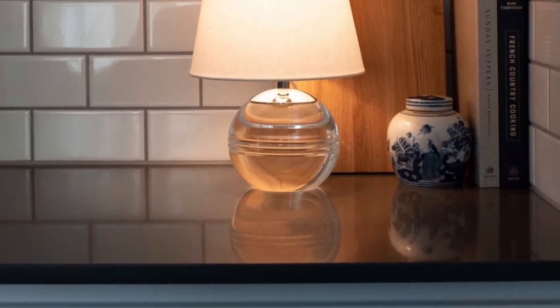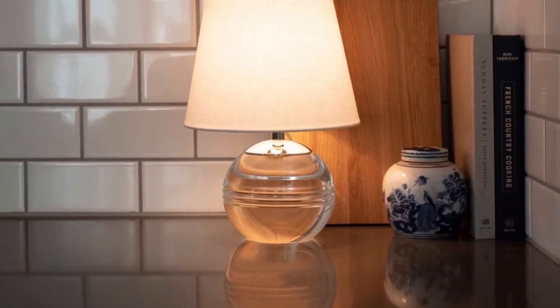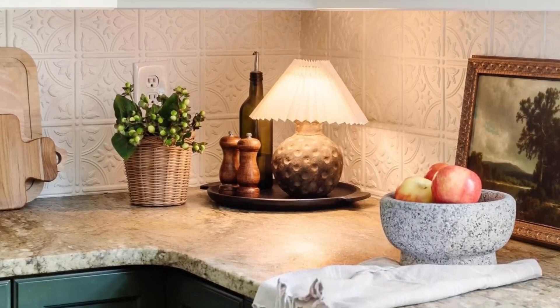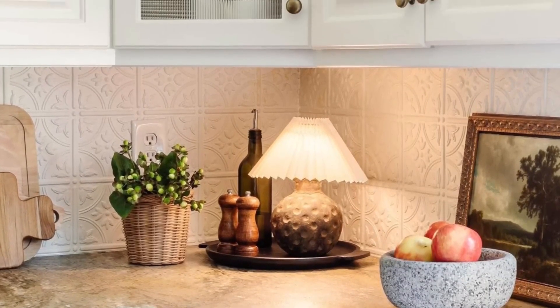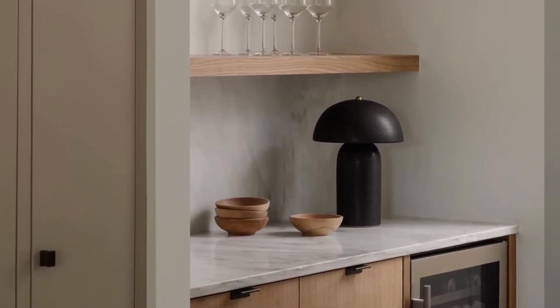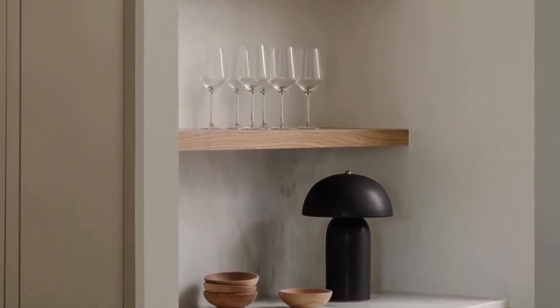A small lamp with a round base would be a great addition. It may look even better if you place it under a stack of books to increase the height. You can also create a set of objects that complement the scene, such as small pots, a base with utensils, and some candles to further enhance the environment.